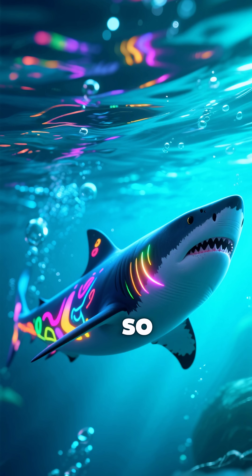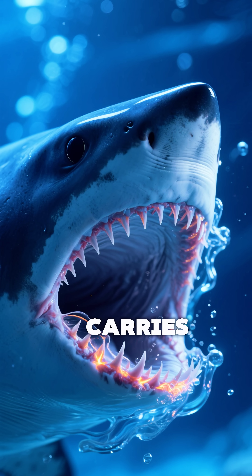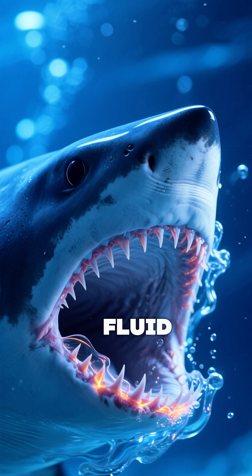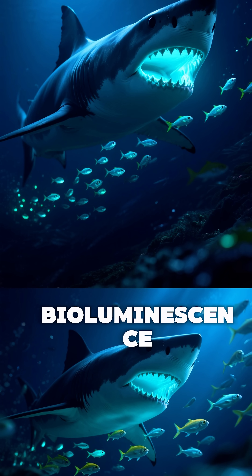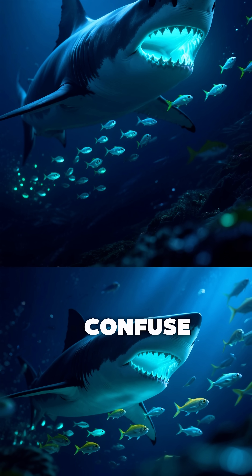What makes this shark so remarkable is its built-in light show. Just behind its gills, it carries pocket-like glands that release a glowing fluid. Scientists believe this bioluminescence could serve as a way to attract prey in the pitch-black ocean or confuse predators.